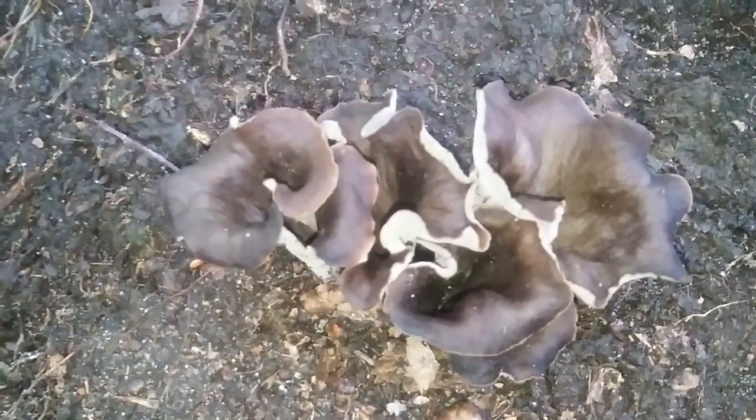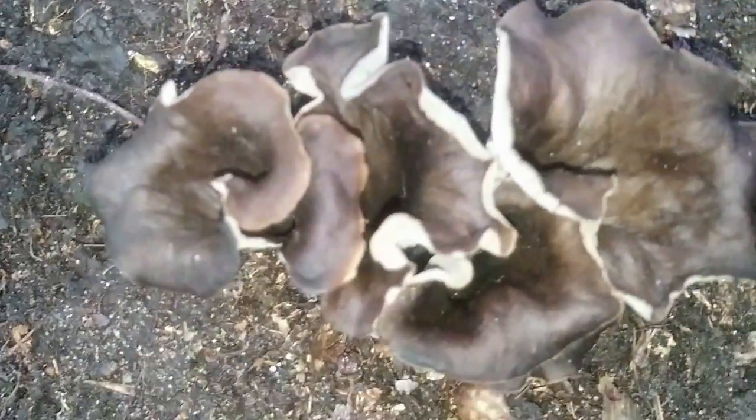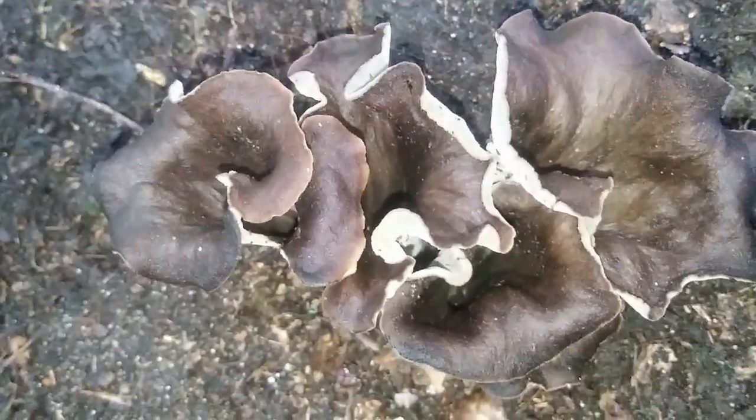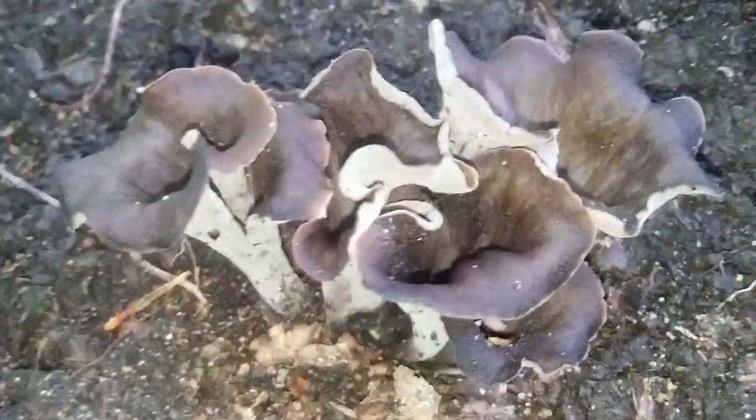I have both the Old Man of the Woods and Horn of Plenty on culture now, so if you want to try and grow them — which you will fail at — you can buy that on my website at fungicopia.com.